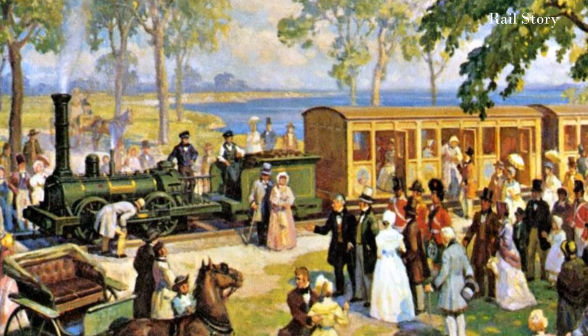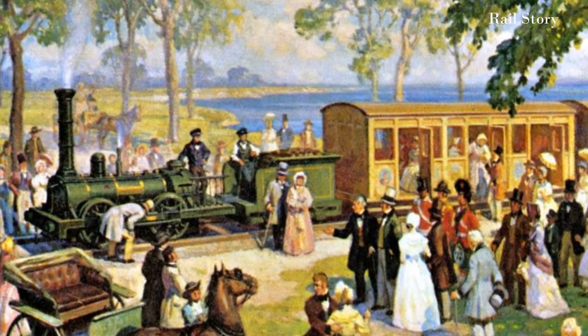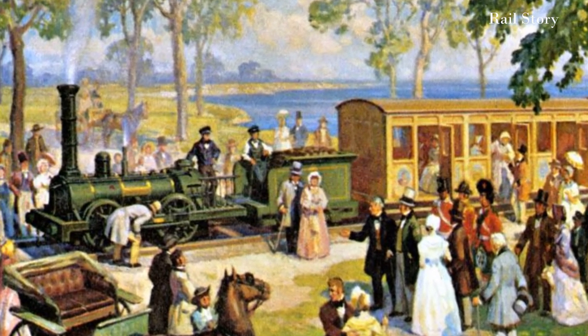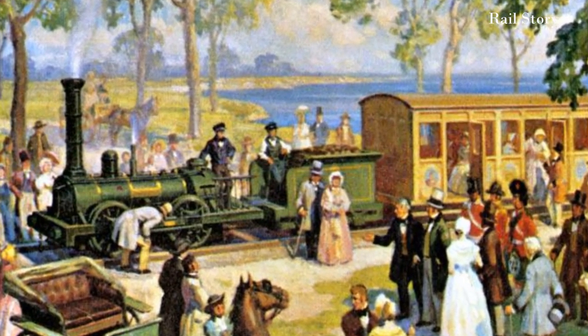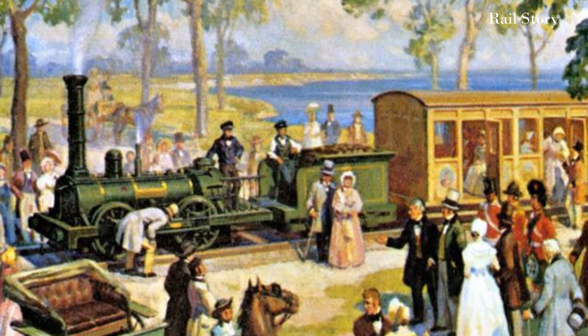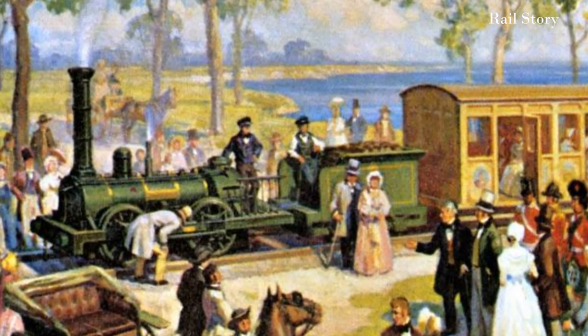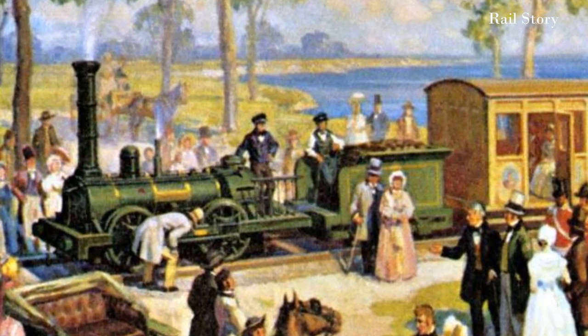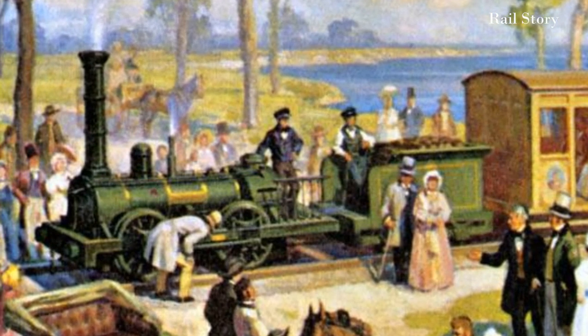In 1849 Dorchester was sold to the St. Lawrence and Industry Railroad, where it worked for a further 15 years. But in 1864 she "jumped the track near the village of St. Thomas and romped off into the woods and was badly smashed up." Happily the locomotive was recovered and then put to work as a stationary engine working a sawmill until about 1890.